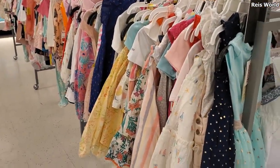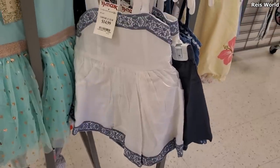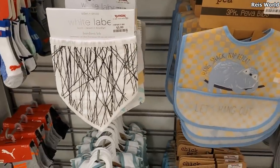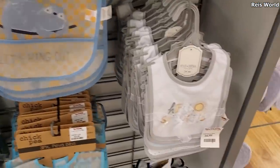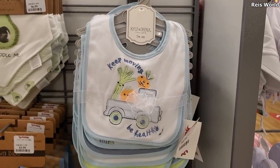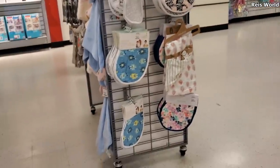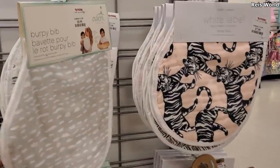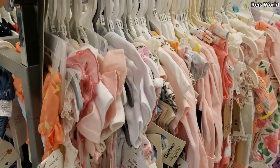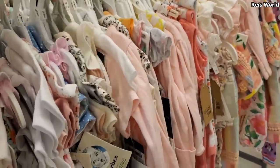There are a lot of dresses still left over — $15, you get top and bottom. These are $5 and they are cloth. 'Avocuddle me' — that's $7, that's cute. These are going to be $8 and you get a bib. I've never seen those; those are new for me. Mix and match in here and the prices are like $10.